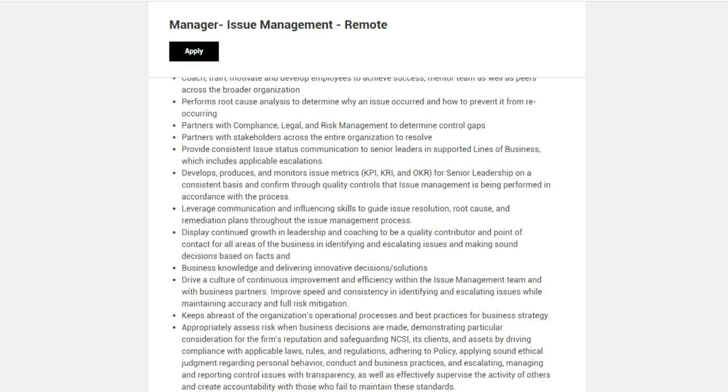Keep abreast of the organization's operational processes and best practices for business strategy. Appropriately assess risk when business decisions are made, demonstrating particular consideration for the firm's reputation and safeguarding NCSI, its clients, and assets by driving compliance with applicable laws, rules, and regulations. Adhere to policy, apply sound ethical judgment regarding personal behavior, conduct, and business practices, and escalate, manage, and report control issues with transparency, while effectively supervising the activity of others and creating accountability.